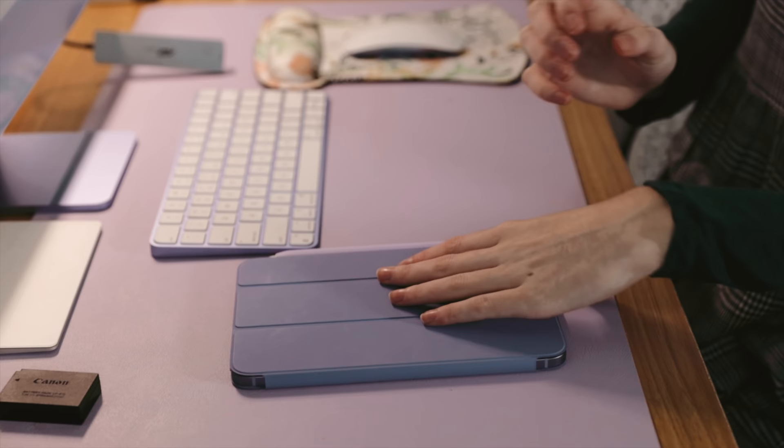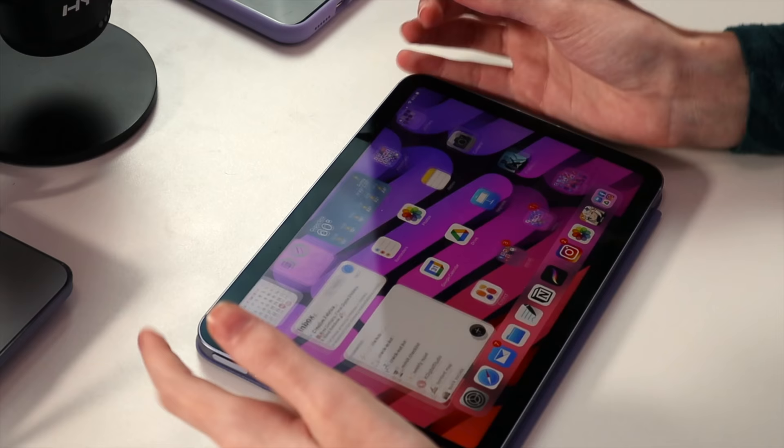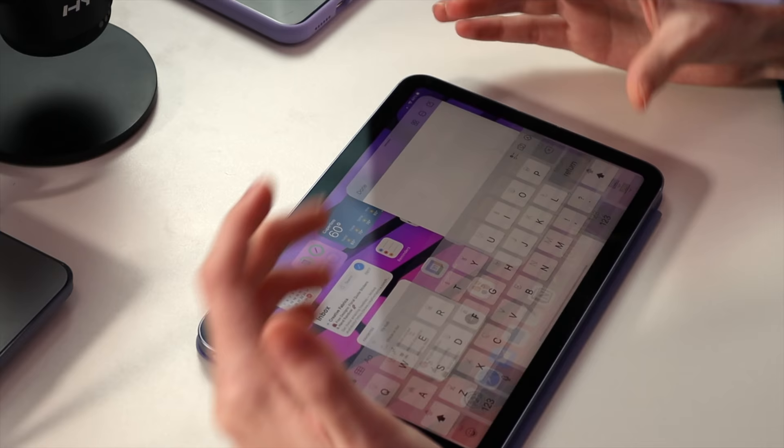Because of the gorgeous new redesign of the iPad Mini, you all wanted to see how to take notes on it, or how I would take notes if I used it during college. For short-form note-taking — such as someone giving you their phone number, a reminder of an after-school meeting, or an email — the Quick Note feature that came with iPadOS 15 is a great feature. By swiping up from the bottom right-hand corner, a small note window pops up where you can quickly write down a phone number, an email, or an after-school meeting.